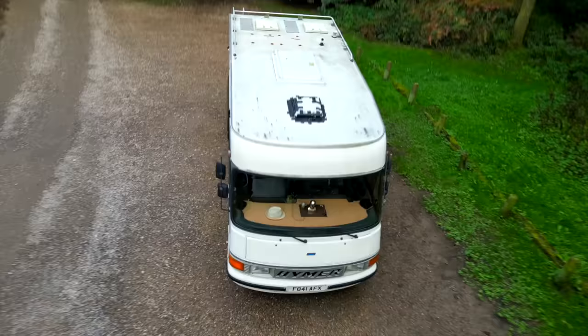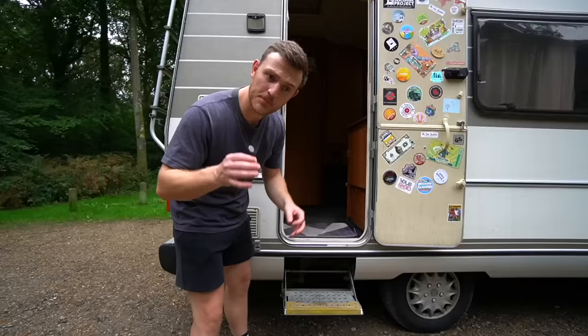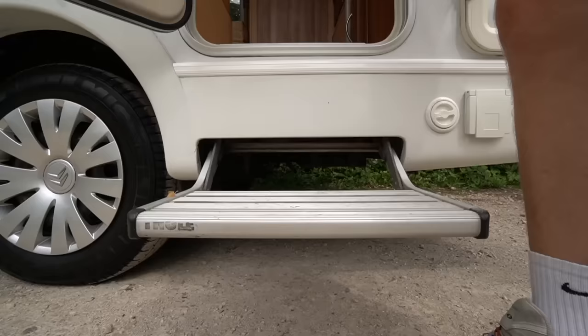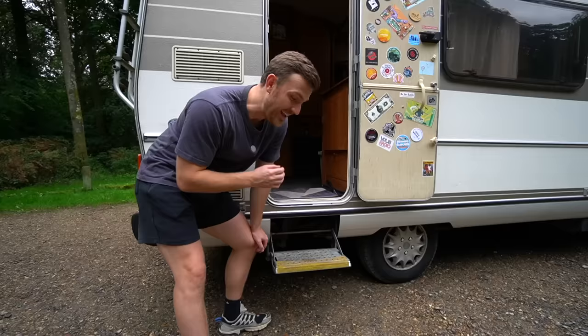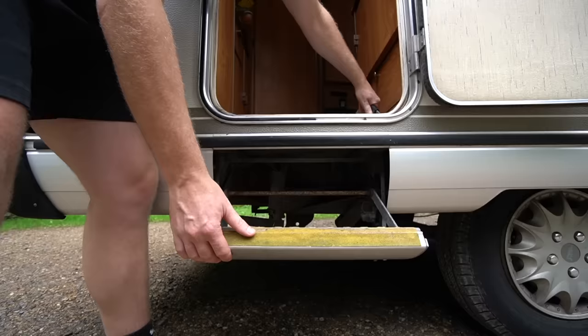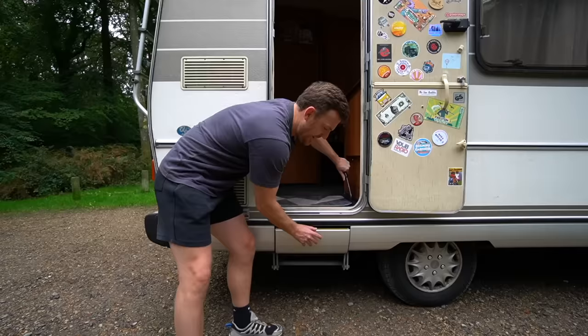We're now going to head inside where we're really going to get some proper retro vibes. Before we do, we've got a nice step here that helps you get in and out of the vehicle. However, this one is completely different to the new Venture Surf because it's not electric — it's a complete DIY job. You've literally got to pull this lever and push the step up to get it back in. It has a knack and a quirk, but at least it helps you get in and out.